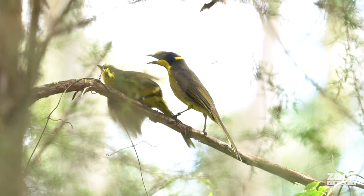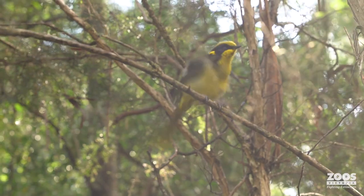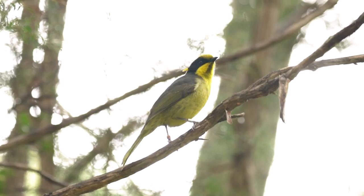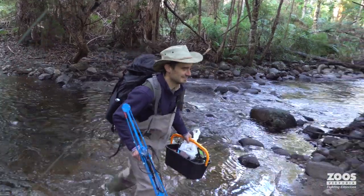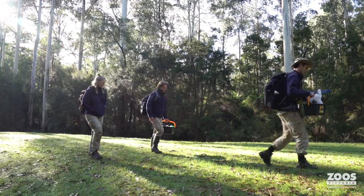There are honeyeaters all around me giving alarm calls — they're all congregating and there's a bit of anticipation amongst us, but also amongst them. We've all worked really hard; so many people have been involved with this release, and to see them leaving is, yeah, it's just wonderful.